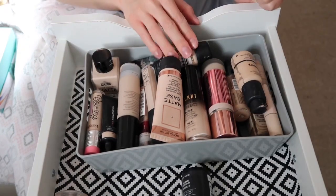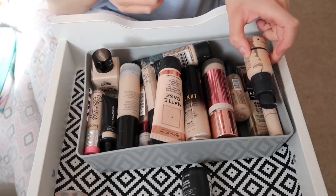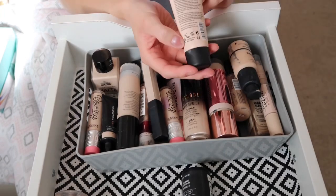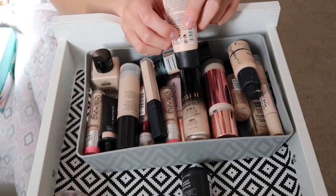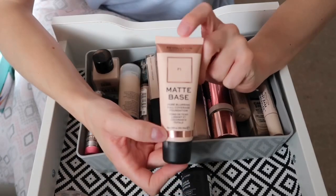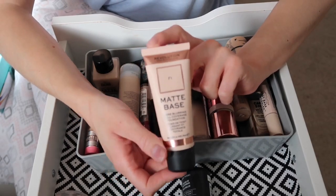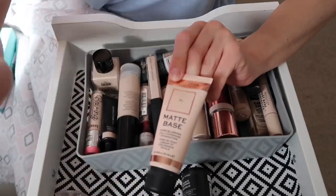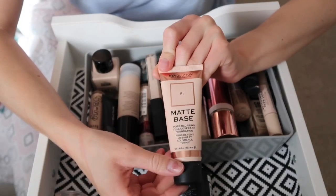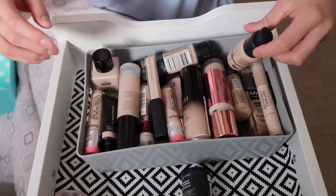Moving on to foundations — this is where it gets interesting because I have a lot that I don't use. I'm going to go through each one and check how long they've been open. There's a little jar symbol on the back of makeup products that tells you how long you can keep them open. First up, the Revolution Matte Base Foundation — I used this in a video but found it too heavy and cakey, so I'm getting rid of it.